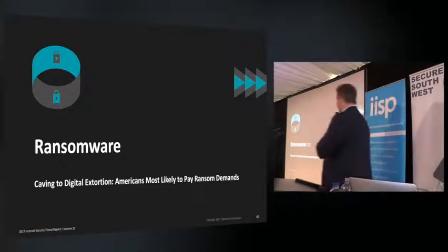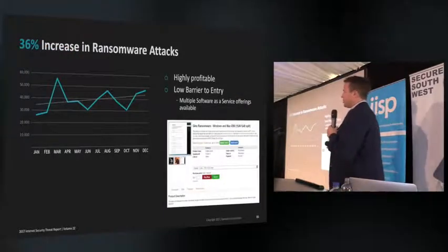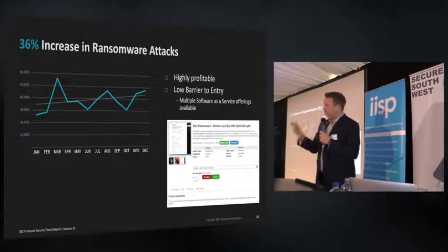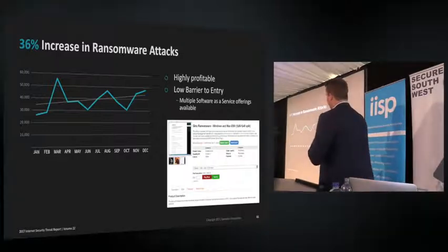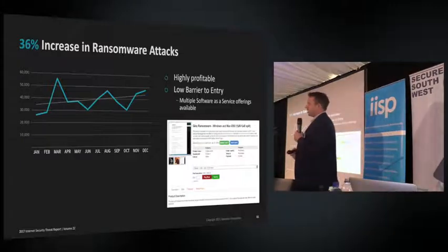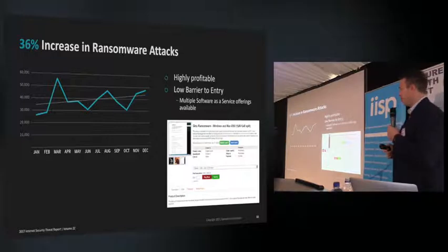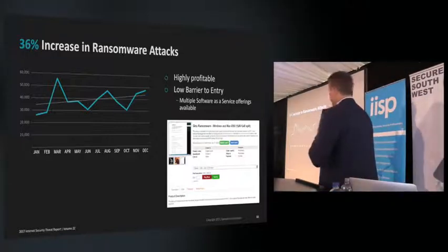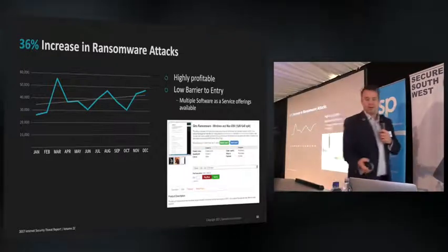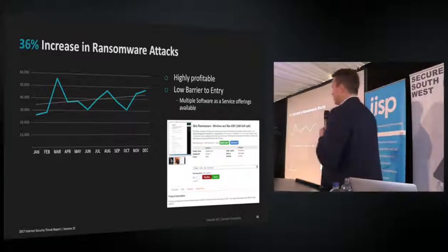The last topic is ransomware. We've seen a 36% increase last year in ransomware attacks — in previous years it was in the hundreds of percent. It's probably the number one attack vector at the moment. The reasons: it's highly profitable, and it has a very low barrier to entry. You can go on the dark net and have your own ransomware created and managed for you — they'll manage the payments, you just distribute it.